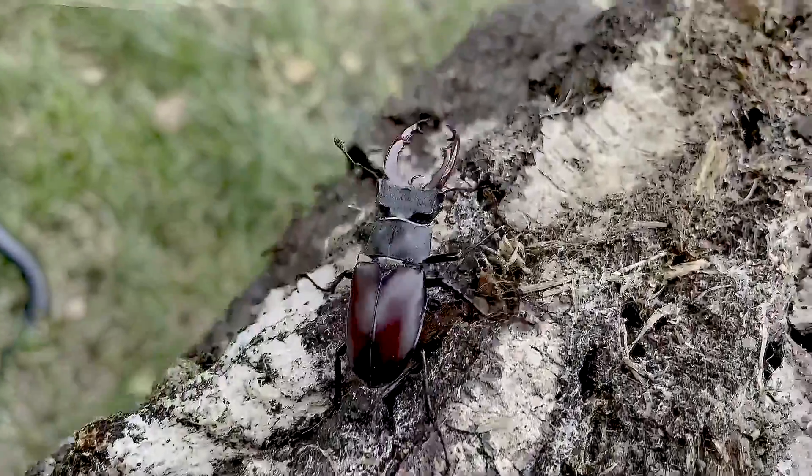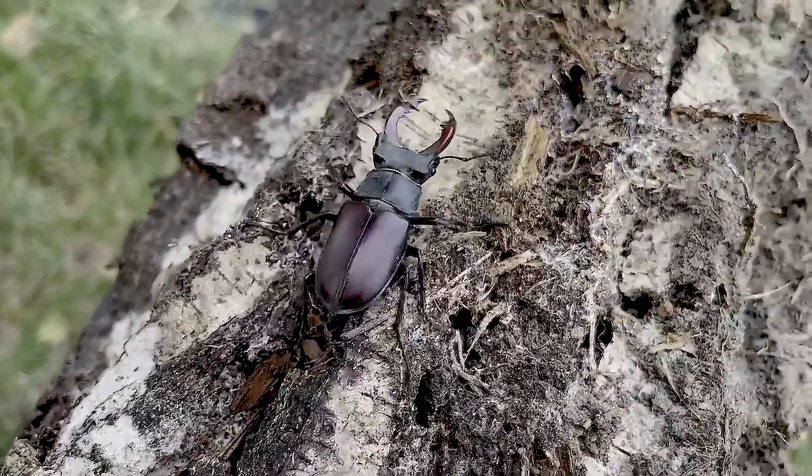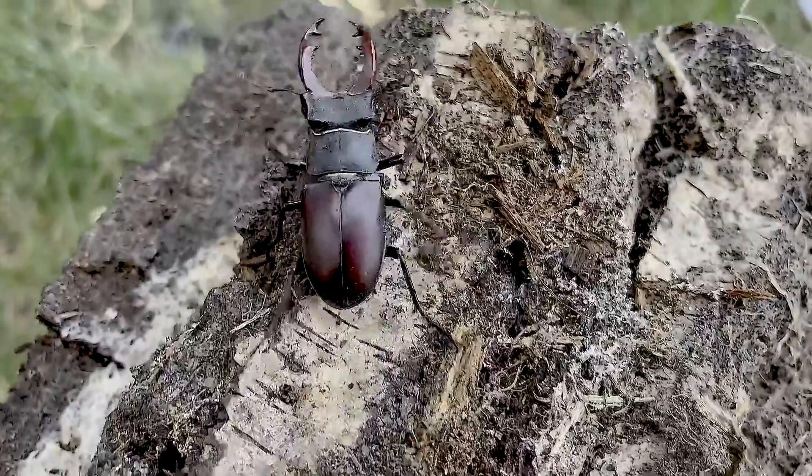But this very beetle we spotted just a few steps away from the zone, so their Chernobyl population is slowly expanding elsewhere outside.